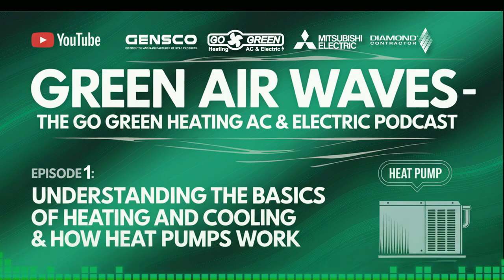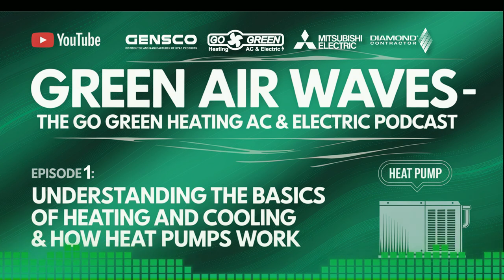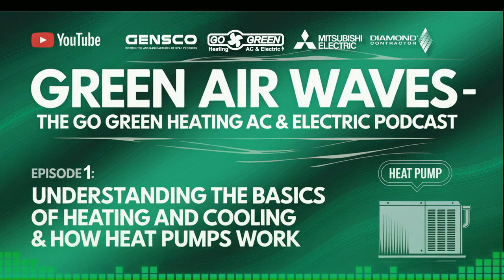Listener Q&A: We've received some great questions from our listeners. First up, we have Sarah asking, "How often should I replace my HVAC filter?" Great question, Sarah. Generally, you should check your filter every month and replace it at least every three months. However, if you have pets or suffer from allergies, you might need to replace it more often.